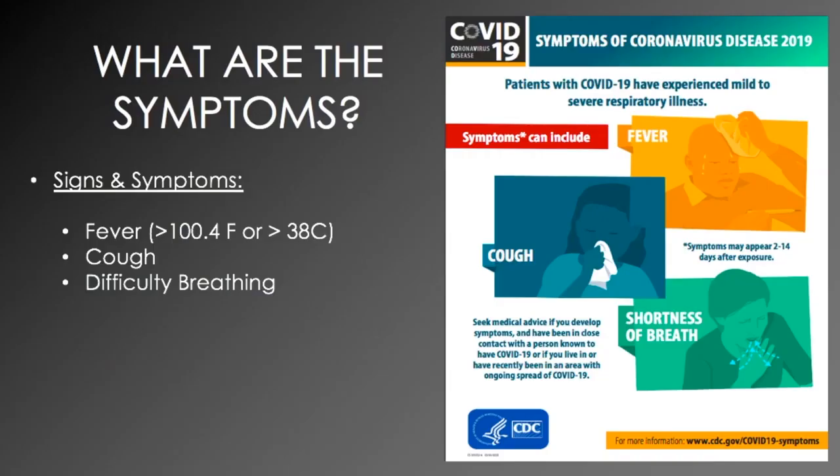What are the symptoms? Symptoms can include fever of above 100.4 degrees Fahrenheit or above 38 degrees Celsius, cough, or difficulty breathing. Symptoms may appear 2 to 14 days after exposure.